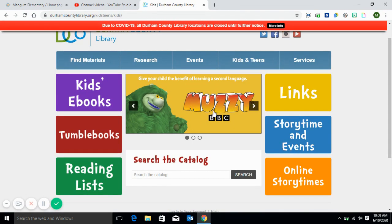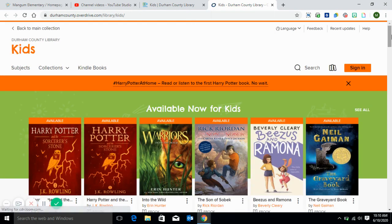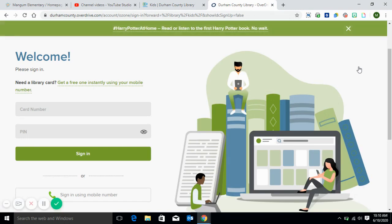There are a number of different options on our site. The one we're going to use is the one that says Kids Ebooks. Go ahead and select that. And once we get to our website here, we need to sign in before we can access any of our resources here.